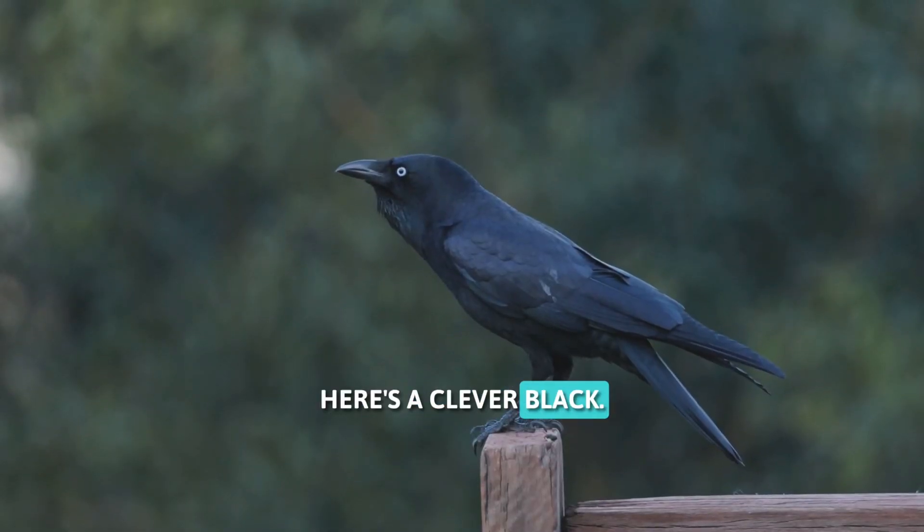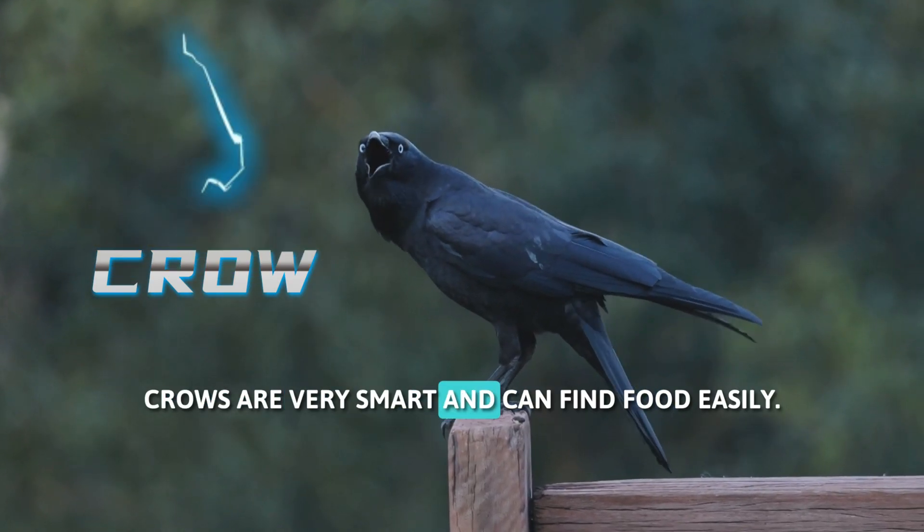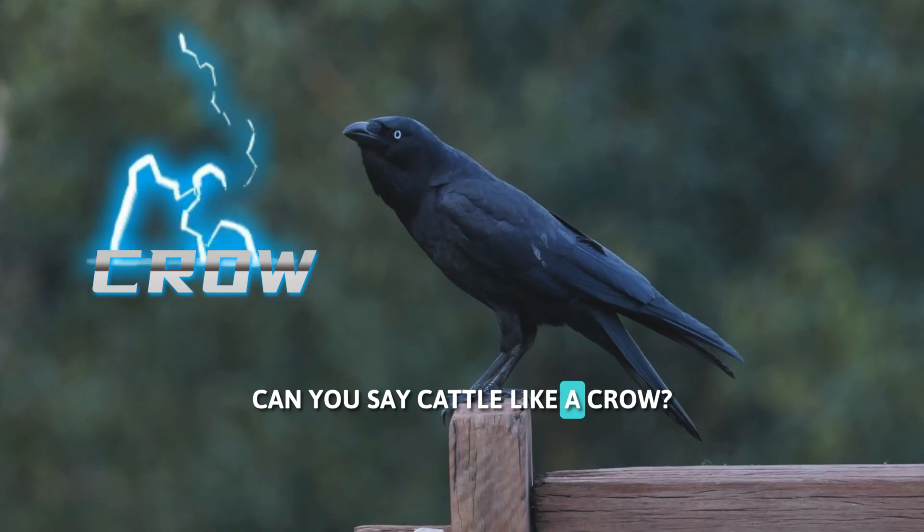Here's a clever black bird. This is a crow. Crows are very smart and can find food easily. Can you say caw-caw like a crow?